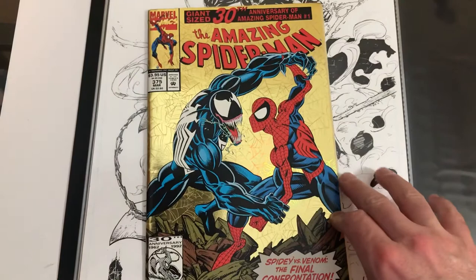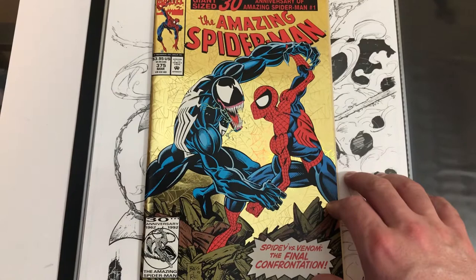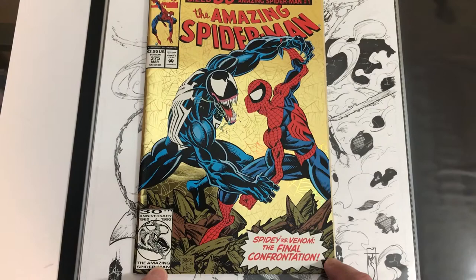Welcome back to Appreciating Comic Book Art. Mark Bagley, Amazing Spider-Man 375. I chose this issue because this was one of my favorite issues of Spider-Man growing up when I was a kid.